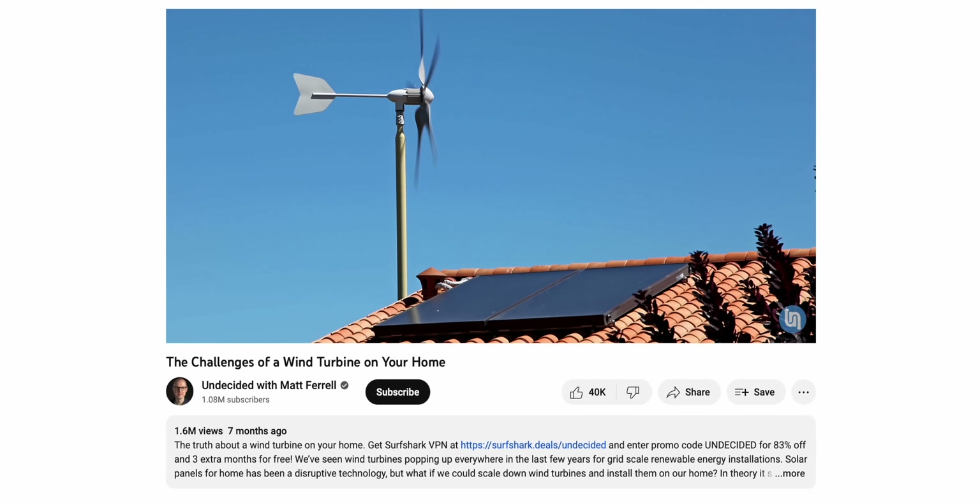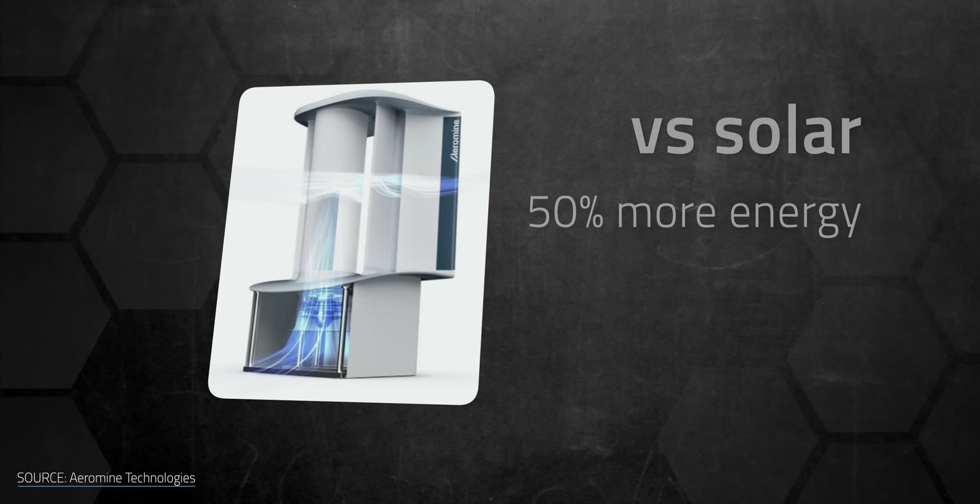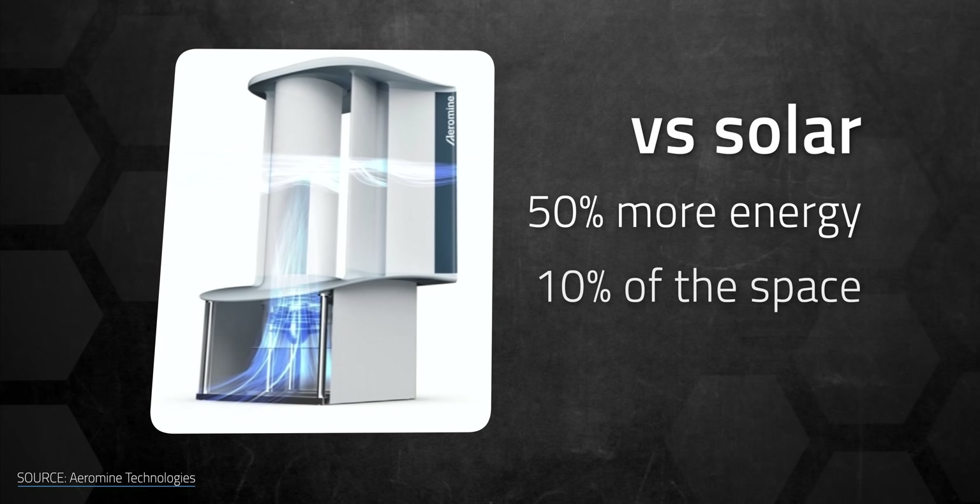We've discussed these difficulties in depth in a previous video, and I'll put a link down in the description about that. Aeromine aims to solve that problem. The company claims that its motionless turbine can generate as much as 50% more energy than solar panels using 10% of the space. To understand how the Aeromine can accomplish this, though, we need to take a quick step back and explain how conventional wind turbines work.